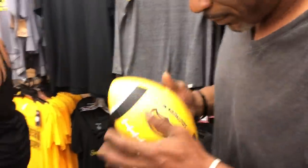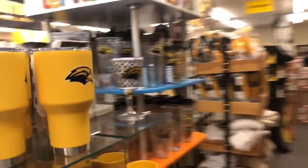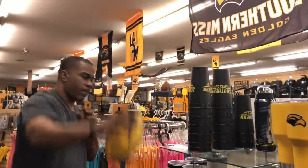So we're out of Walmart. We are currently in the USM store and it has everything USM.